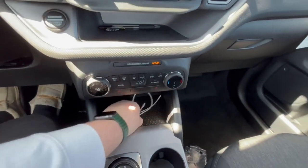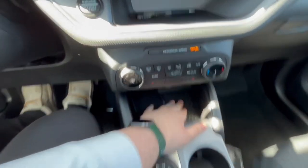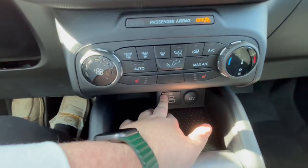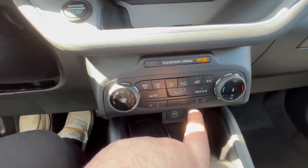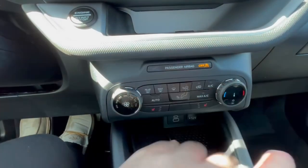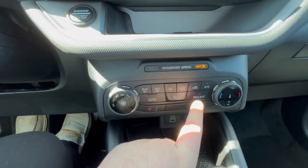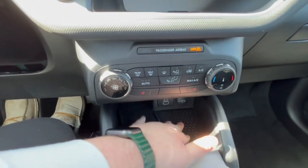Down here you are going to get a wireless phone charger as well as another spot to put your phone, a USB-C, a USB, and a 12-volt outlet. You also get heated seats — no dual climate — but I do like the fact that you get heated seats. I really do like seeing physical buttons in vehicles, and you do get that wireless charger in the extra spot.